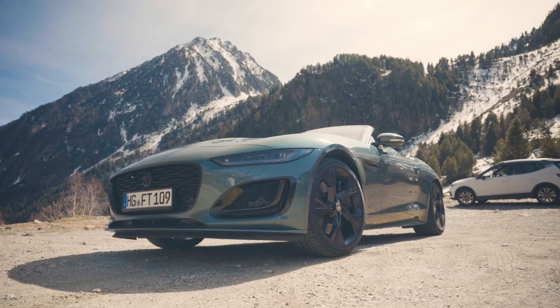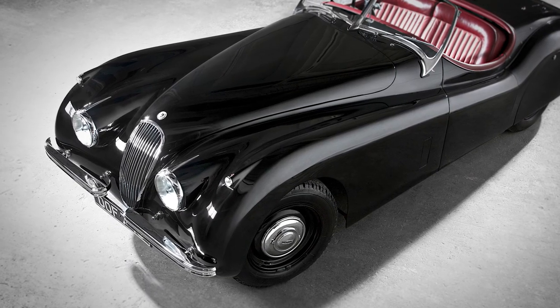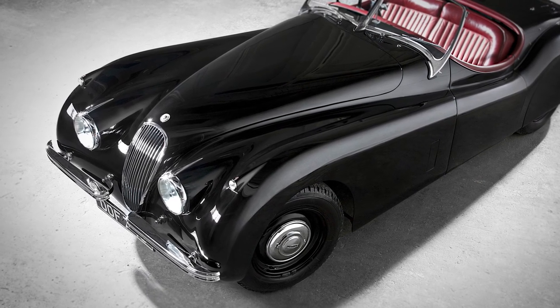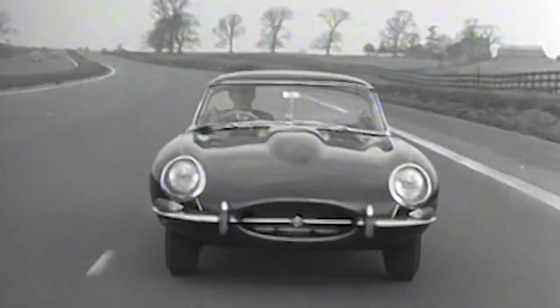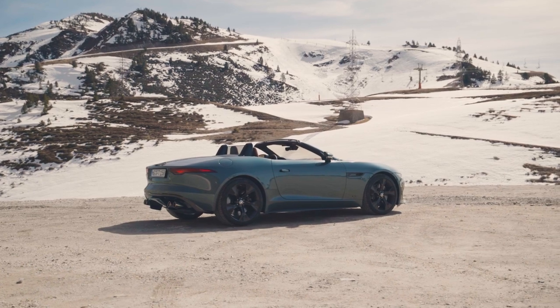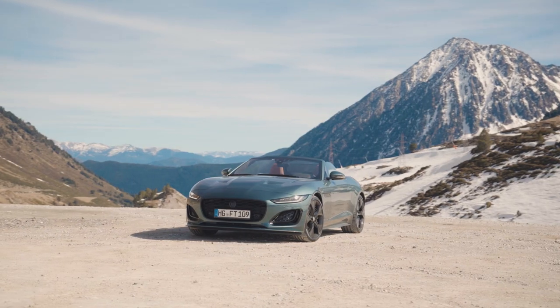The Jaguar F-Type is our latest sports car and Jaguar has had a fine tradition of sports cars over the years. Many people go back to the XK 120 and of course the fantastic and beautiful looking E-Type. I spent the last week with the F-Type and it's been a beautiful looking car, particularly in the Spanish sunshine, and it's a real tribute to the sports car lineage of Jaguar.